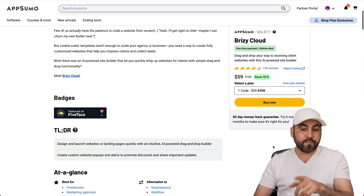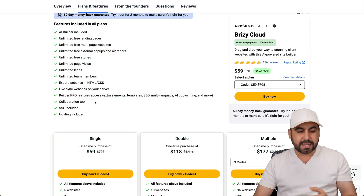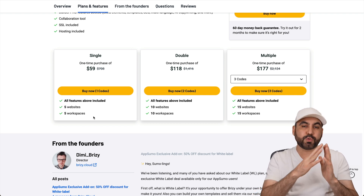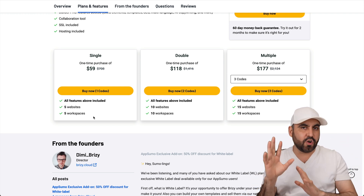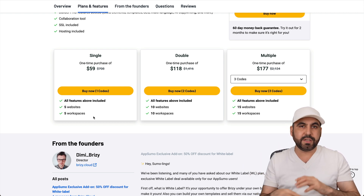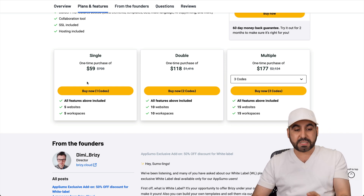Right now it's a lifetime deal for $59. What do you get with that? You get all the features from Brizzy Cloud, and these are the limits available depending on the plan you grab. For example, the single tier gets you access to five websites and five workspaces. Each one of these is going to have their own custom domain — you don't have to use some weird domain they provide. You can use your own custom domain so it looks professional: yourcompany.com, yourcompany.org, et cetera. Five websites for $59 for the lifetime deal on the cloud.